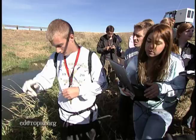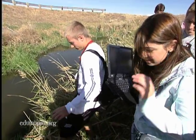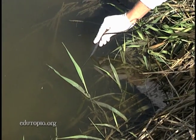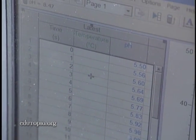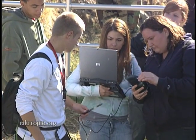Our group used the computer the most. The tablet computers came from a technology grant that included probes and software. What the computer allows us to do is gain up to hundreds of readings within seconds or even a tenth of a second, rather than a pH strip where you just put it in the water and have one reading, so the computers are really convenient for that.